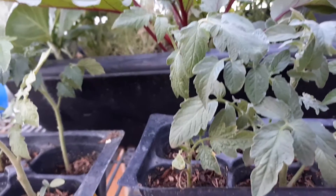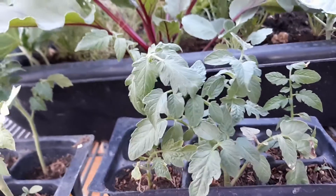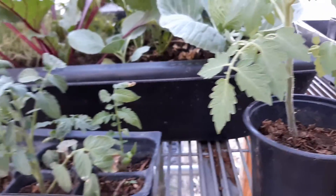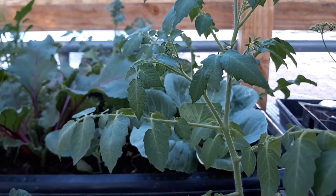I've got almost two six-packs worth of free tomatoes that I've rooted from the suckers.